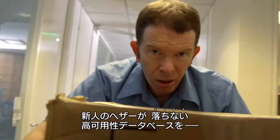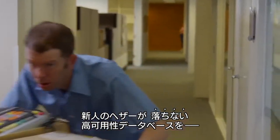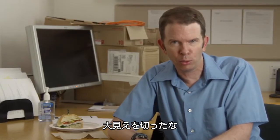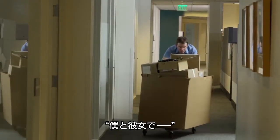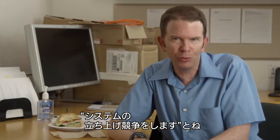Our new DBA, Heather, swears she can get a high availability, always on database environment up and running in less than four weeks. I was like, yeah, right. So I told the CIO, let's make this interesting. She does it her way, I do it my way, and we see who's up and running first.